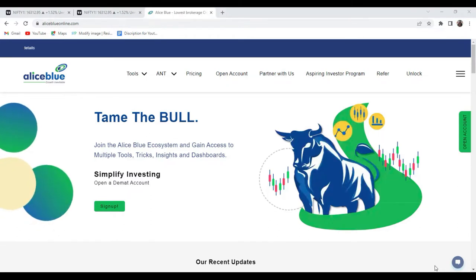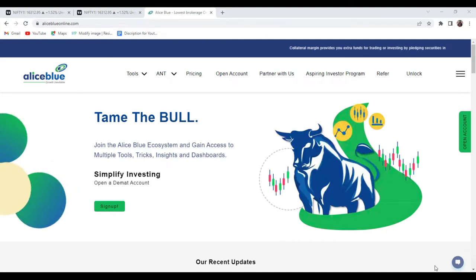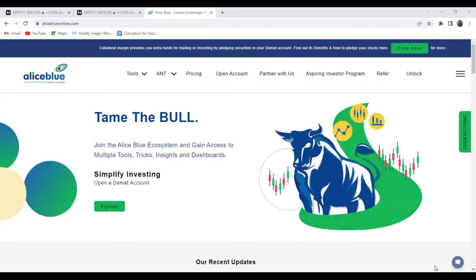Good evening everyone. My name is Ankhvish Paul. Welcome you all into the post market analysis video. What post market is all about? Today at the early morning, we just gave the pre-market video. And in the pre-market video, we selected some particular stocks which are in the stock list. And then afterward, we are starting with the Nifty and Bank Nifty.